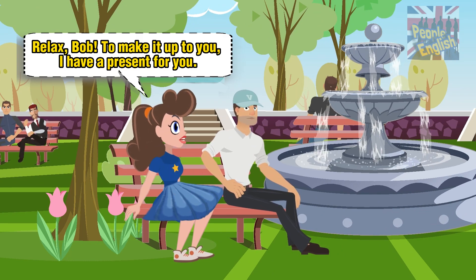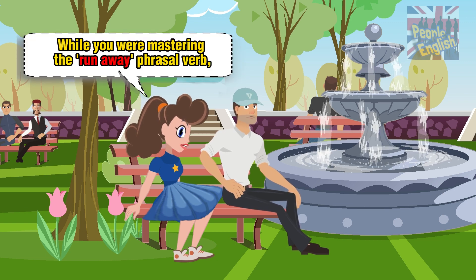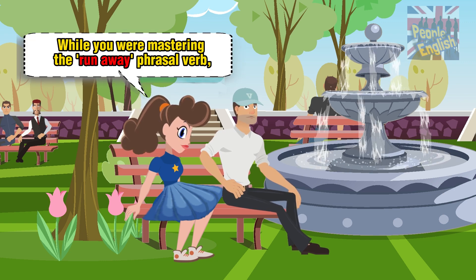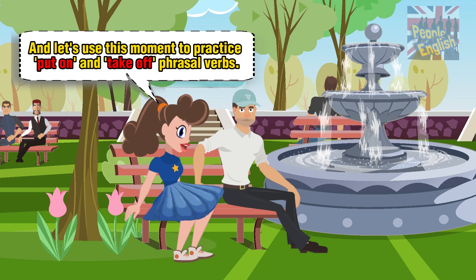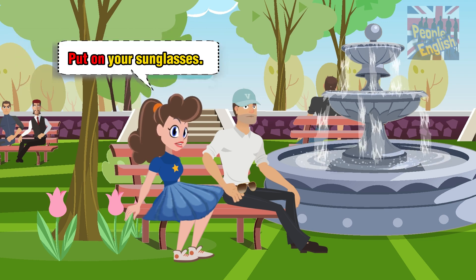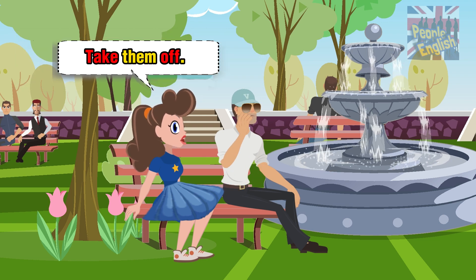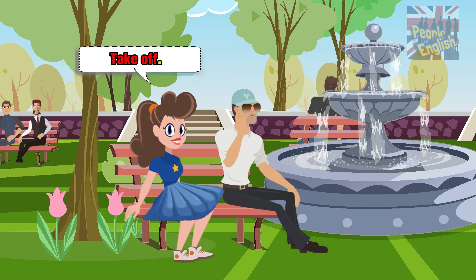Relax, Bob. To make it up to you, I have a present for you. While you were mastering the 'run away' phrasal verb, I picked up a pair of sunglasses for you. And let's use this moment to practice 'put on' and 'take off' phrasal verbs. Put on your sunglasses. Take them off. Put on. Take off.